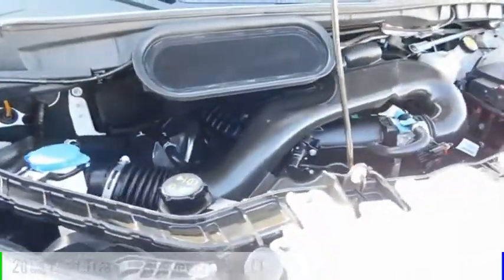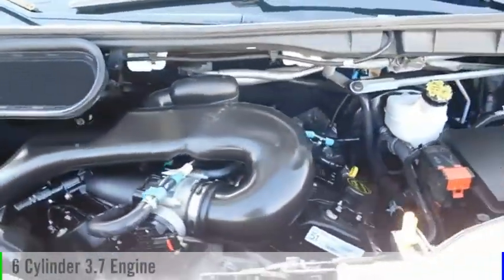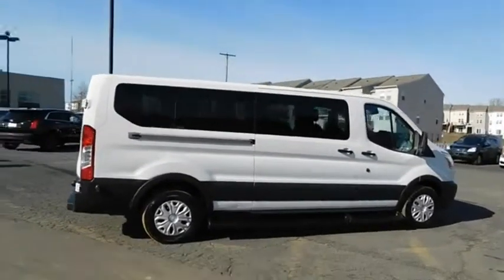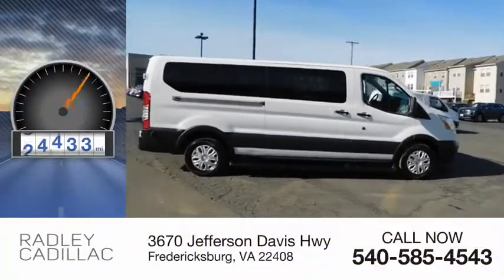This vehicle is powered by a rear-wheel drive, six-cylinder, 3.7-liter engine, and comes with an automatic transmission. This vehicle has less than 60,000 miles.